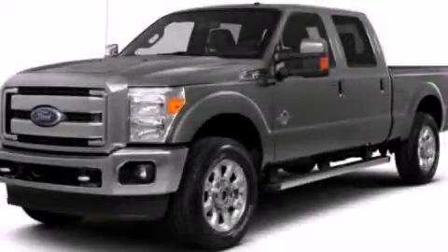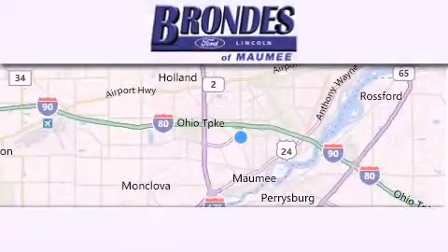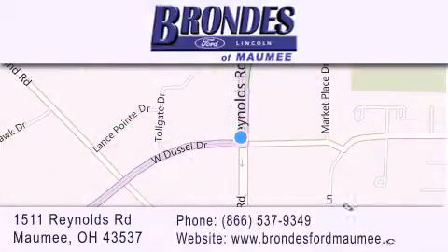Contact us today to arrange your test drive. Brondie's Ford Maumee offers a wide selection of Ford and Lincoln vehicles and is an automotive leader in the area. Stop by our showroom located at 1511 Reynolds Road in Maumee and visit us online at brondiesfordmaumee.com. Thank you.